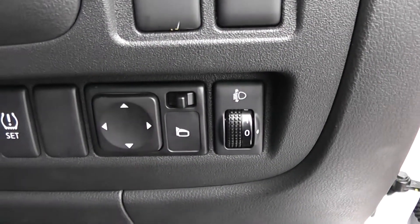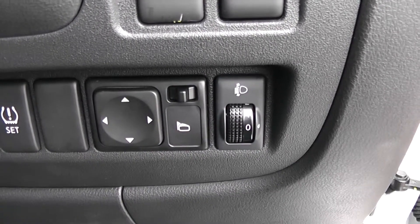Moving into the vehicle, to the right hand side of the steering wheel you have all your various lighting adjustments as well as your electric mirror adjustments.